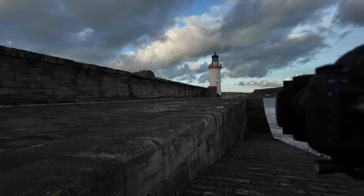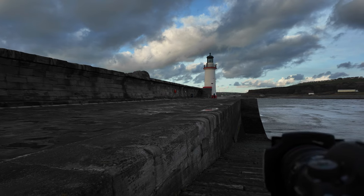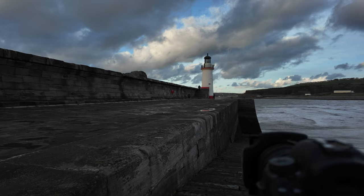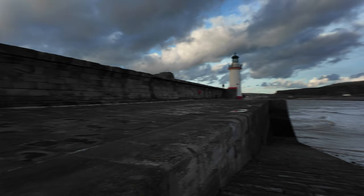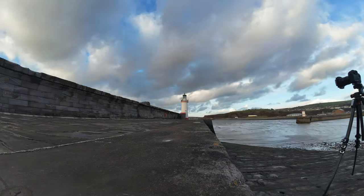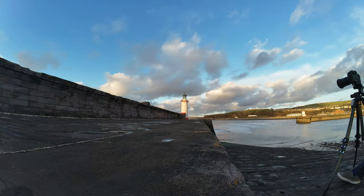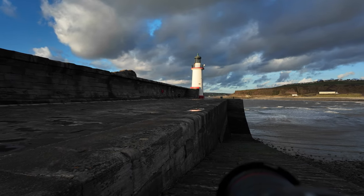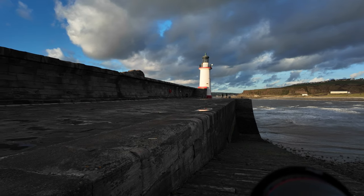I think they'll catch the light really nice as we get towards sunset. It would be amazing if we got some really nice colours in there. The colour's actually quite nice now. It's one of them days where the light is just catching in the cloud, and we're just getting some of that last bit of glorious sunlight on the lighthouse.